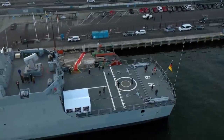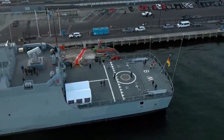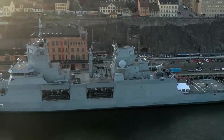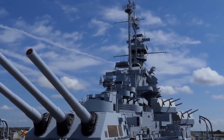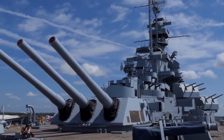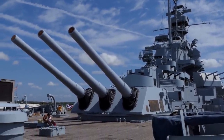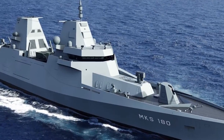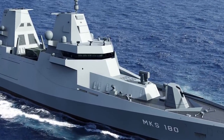What is impressive about the MKS-180 is that its unused mission modules can be stored, purchased, and maintained independently of the ship. In case of changes in operating conditions and advances in technology, only the module may need to be modernized. The MKS-180 is a truly versatile warship that will be able to participate in a great variety of missions.